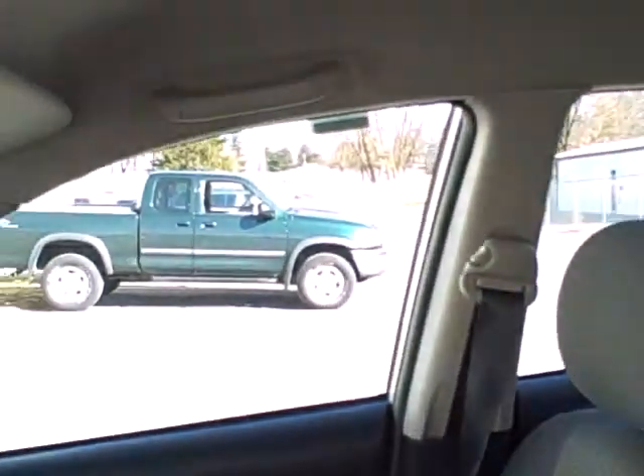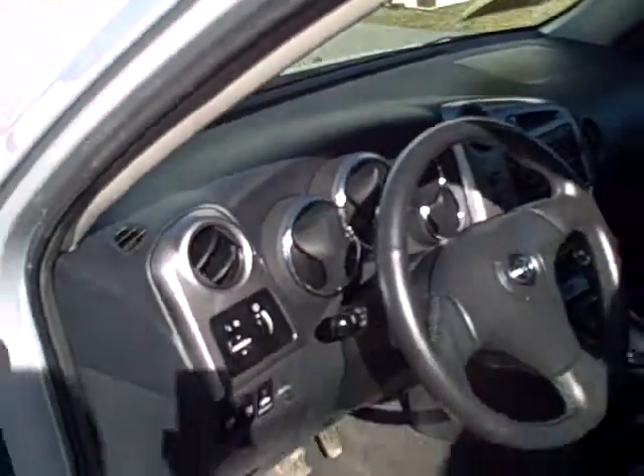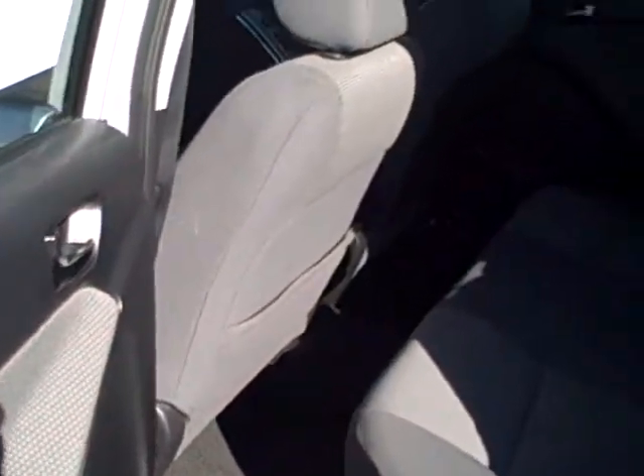It is an automatic front wheel drive. We've got cruise control and dual front airbags. Here in the back, a very nice spacious seat for three additional passengers if needed.